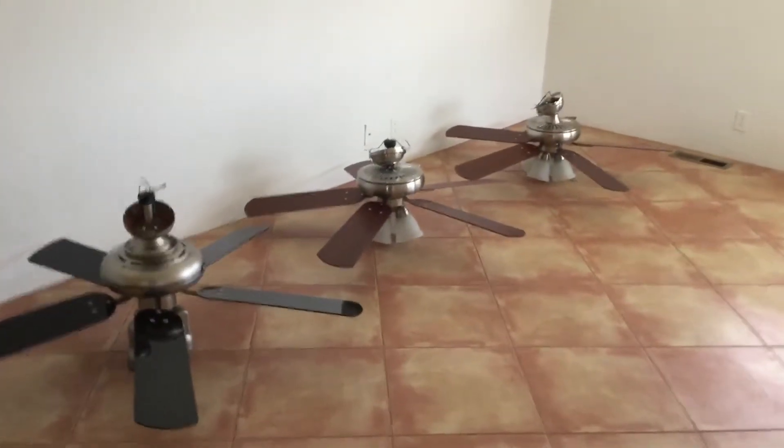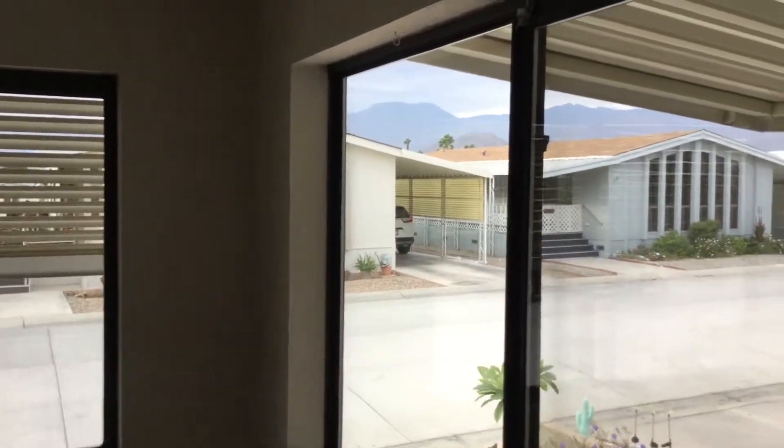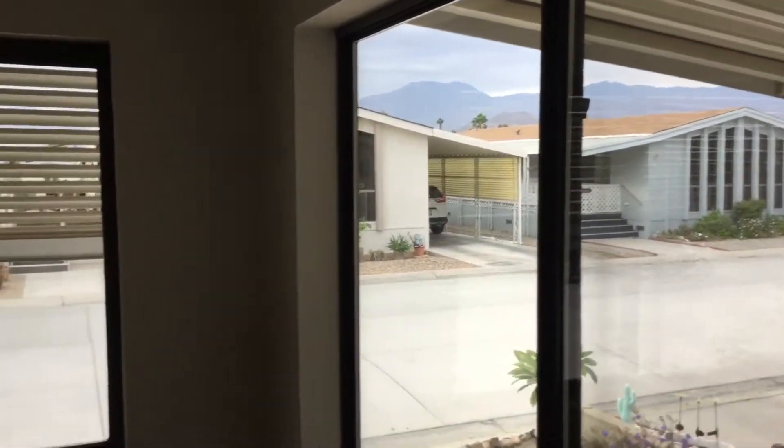The ceiling fans are going to be installed — you can see they all have lights. There's going to be one here in the living room, and you can see our beautiful, kind of a vaulted ceiling. These windows are dual pane, and you have a mountain view as you can see out this window. This is the living room coming in from the front door.